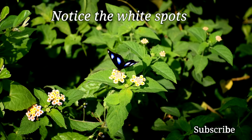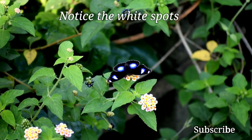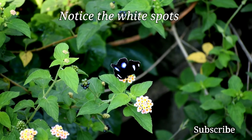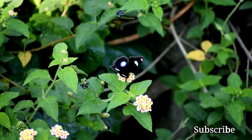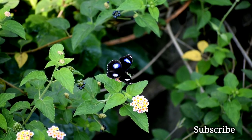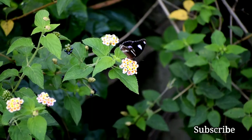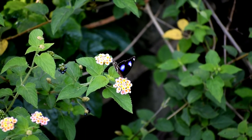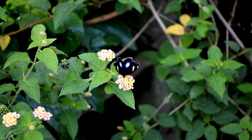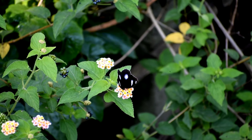Butterfly wings are made up of two protein membranes that are covered in thousands of tiny hairs and scales. The color and the patterns come from the tiny scales. Butterflies get their color from pigment and structure. The ordinary color comes from chemical pigments that absorb certain wavelengths of light and reflect others. The structural color depends on the structure of the wing.